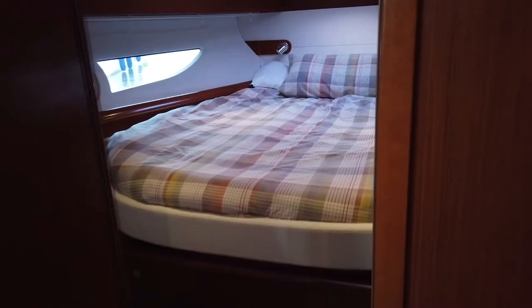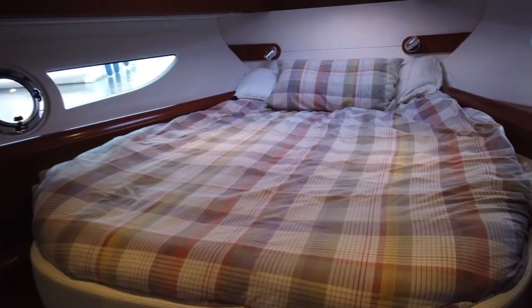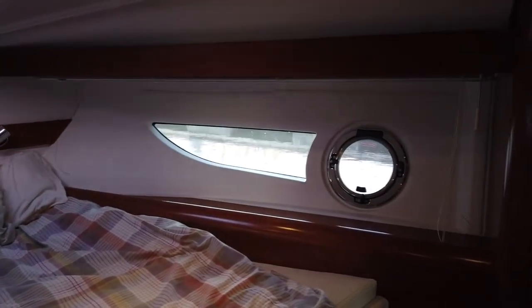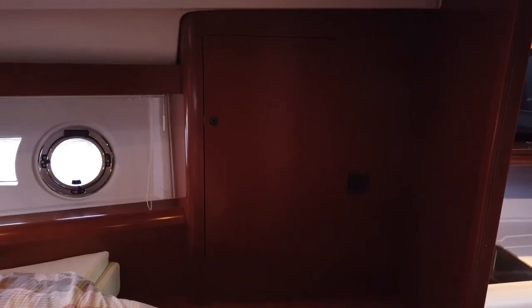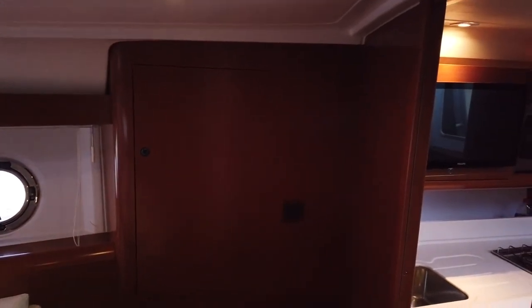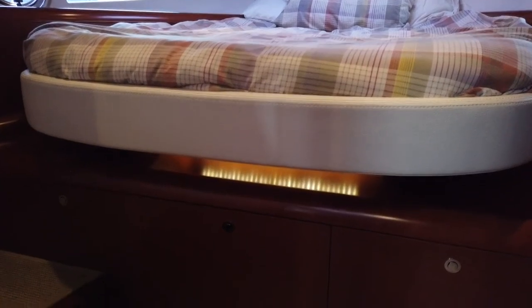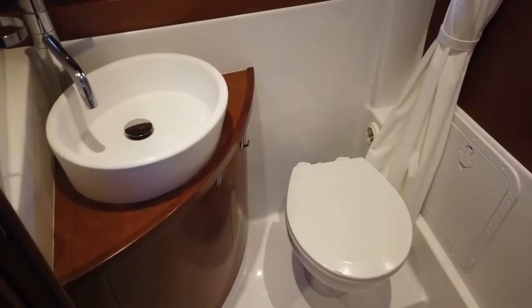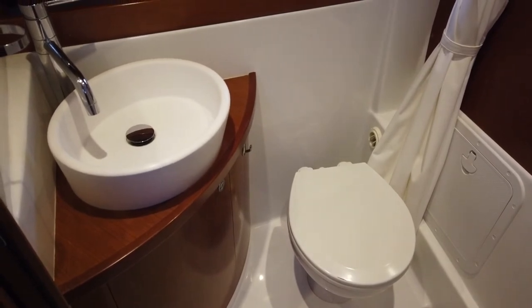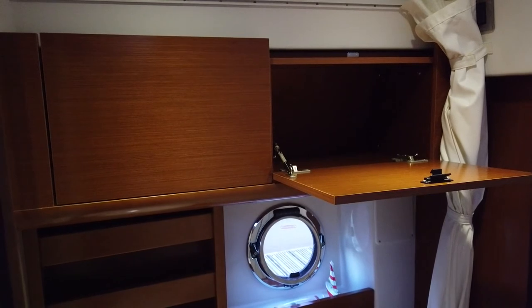Access directly from the saloon is the master cabin. It's a light, bright and airy space, thanks to the large side windows and portholes. The aft of the master cabin has ample storage space which is mirrored on the other side of the cabin, and there's additional storage beneath the bed. The heads are generous in size with a loo, wash basin, shower and yet more storage space.